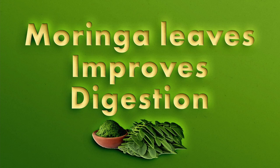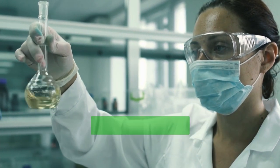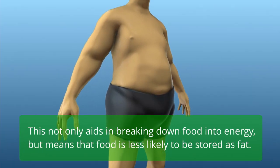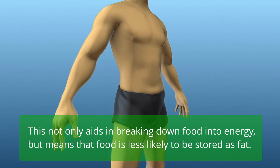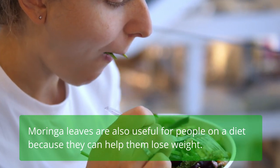Moringa leaves improve digestion. Studies have found that Moringa leaves may reduce and control weight gain in rats. The high amount of vitamin B in Moringa leaves helps to improve digestion, aiding in breaking down food into energy, which means food is less likely to be stored as fat. Moringa leaves are also useful for people on a diet as they can help with weight loss.